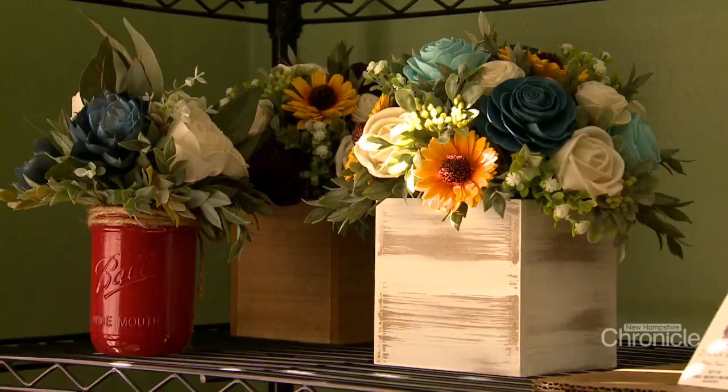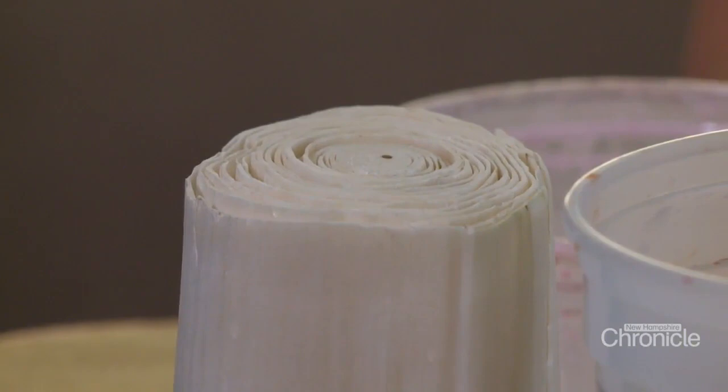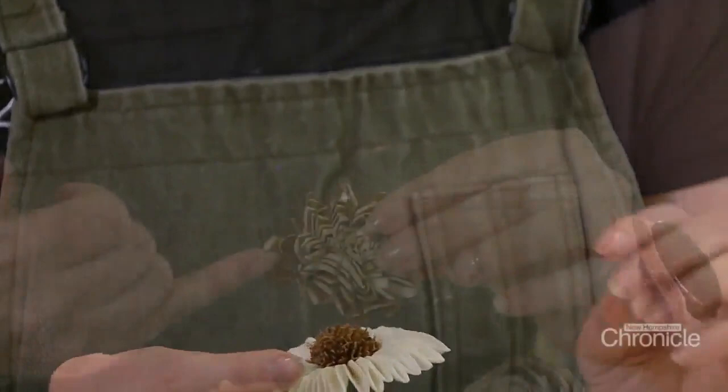These beautiful bouquets are made out of wood — specifically from the Shola plant, grown in India and Thailand. Amazing artists shave this plant into super thin sheets, which are then made into flowers. It's porous and lightweight, just like balsa wood. Melissa Castle Merva discovered wood flowers while planning her out-of-state wedding.